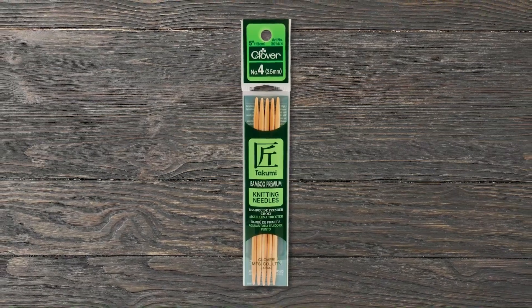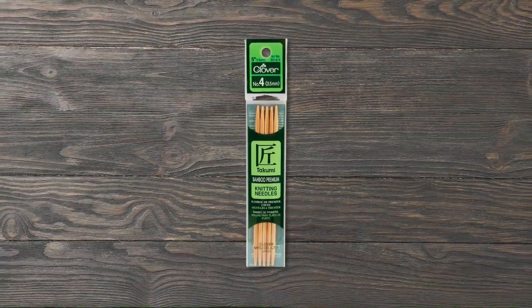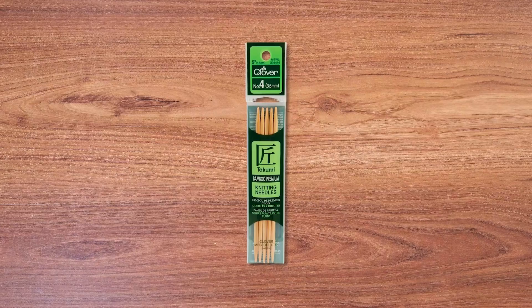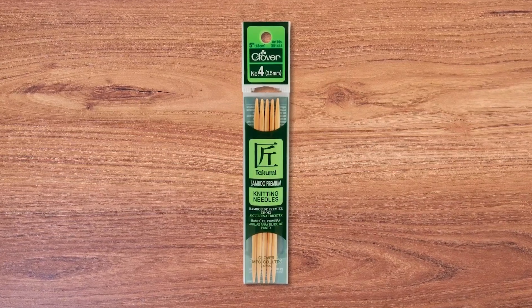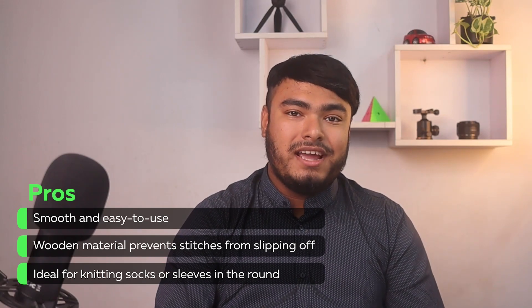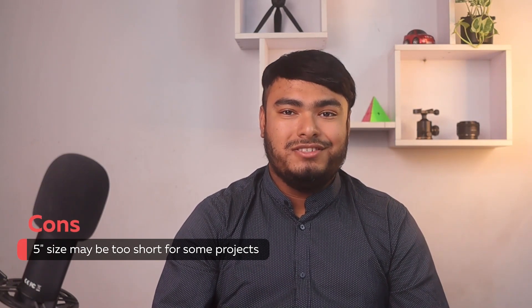Are you looking for smooth and easy to use double point needles? These Clover Takumi 5-inch double point needles are a great choice. These wooden needles are perfect for knitting socks, sleeves, and other small circular projects. With a package weight of just 1 pound, this pack includes 5 needles in size US 4, making it a great value. The needles are made of durable, high-quality wood and are smooth but not too slippery, making them perfect for new and experienced knitters alike. Smooth and easy to use, the wooden material prevents stitches from slipping off — ideal for knitting socks or sleeves in the round. One con: the 5-inch size may be too short for some projects.